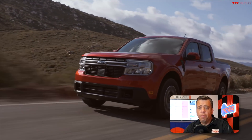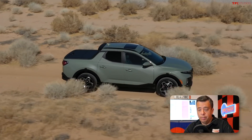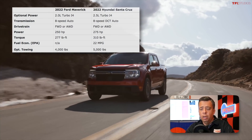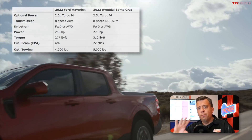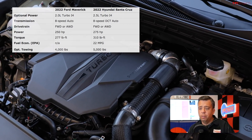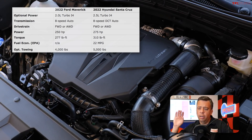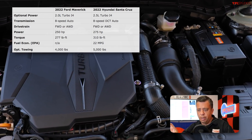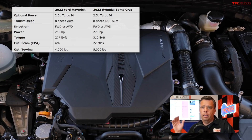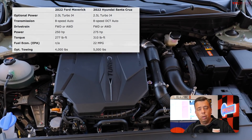Both trucks offer optional turbocharged engines. The Maverick will be offered with an optional 2.0-liter EcoBoost four-cylinder with 250 horsepower and 277 pound-feet of torque in front-wheel or all-wheel drive. The Santa Cruz offers a 2.5-liter turbocharged engine with an eight-speed dual-clutch transmission producing 275 horsepower and 310 pound-feet of torque, with a combined fuel efficiency of about 22 MPG. We don't yet know the fuel efficiency number for the turbocharged Maverick.